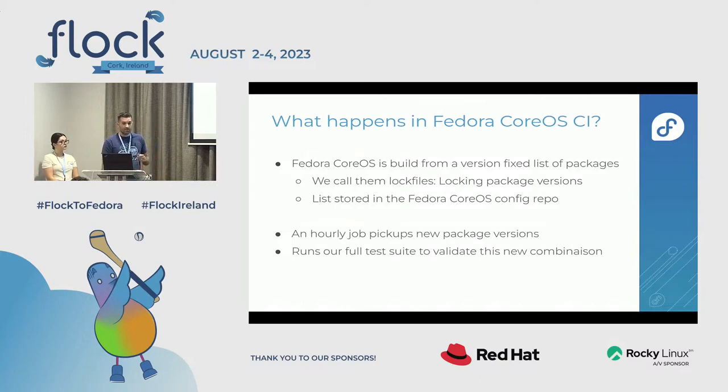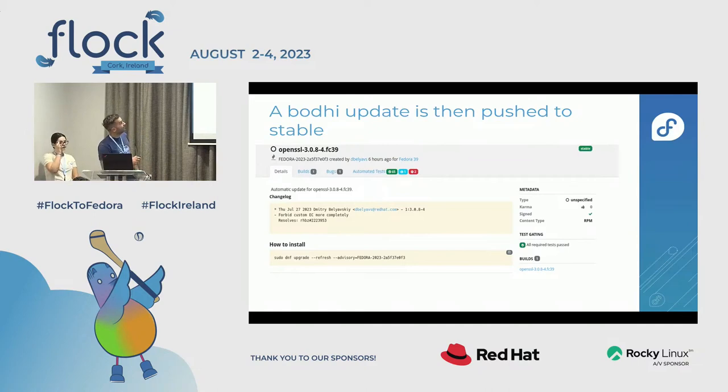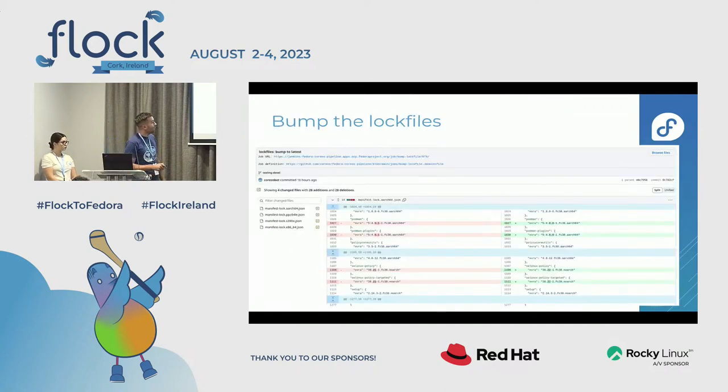To get stability for Fedora CoreOS and to keep users on automatic updates, we use a system of lockfiles. For each release of Fedora CoreOS, we fix the package versions. For example, for the next stable stream we might say we'll ship with OpenSSL 3.0.8-4 — that's the fixed version for two weeks. Then two weeks later, when you get a new automated update, you get a new version. Everything is stored in a git repository on GitHub, so you can see all the versions of all packages provided in Fedora CoreOS.